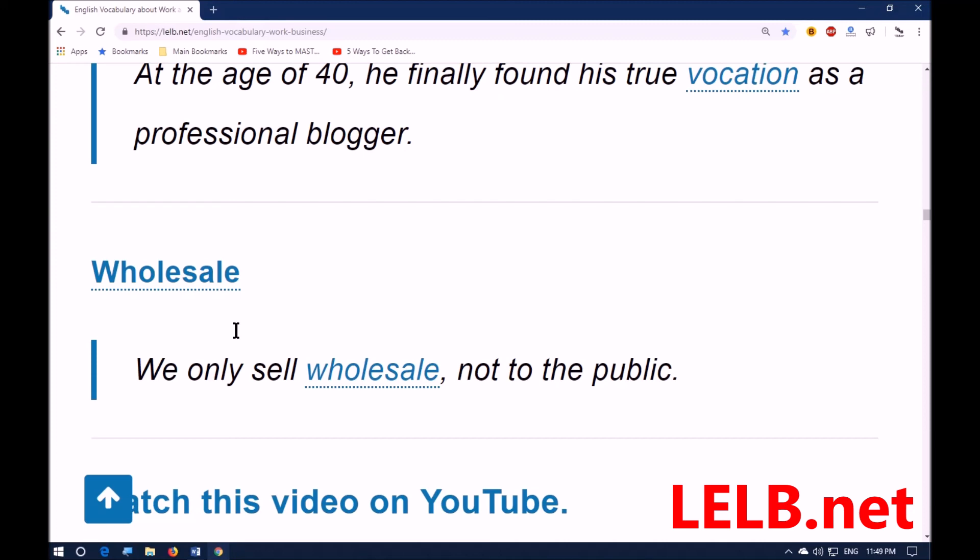Thank you very much for your attention — we've come to the end of this English vocabulary lesson. I really hope you enjoyed it. If so, please do not forget to subscribe to my YouTube channel. You can also access the link to the content of this English lesson — all the flashcards and examples in text — via the link I'll drop in the description area. Thank you very much, take care, and bye bye.